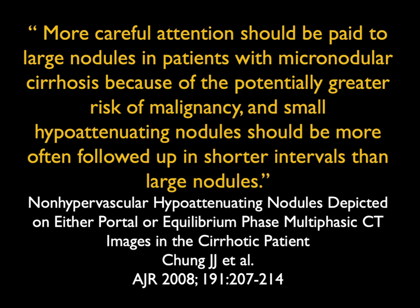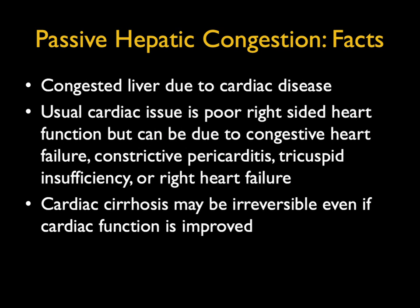What other things can we look at? Passive hepatic congestion. Typically due to cardiac disease — usually poor right-sided function — and it can be due to constrictive pericarditis, tricuspid insufficiency, but usually right heart failure. Cardiac cirrhosis may be irreversible, even if cardiac function is improved.